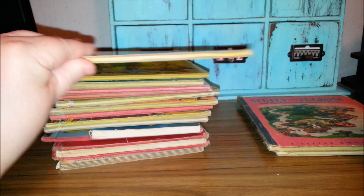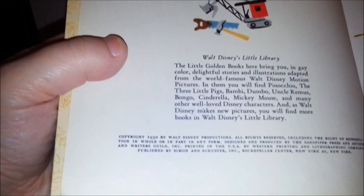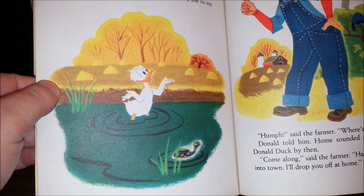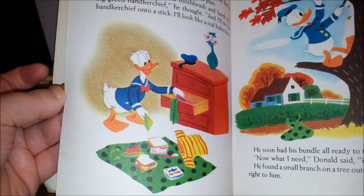This one's fun — Donald Duck's Adventure. It was owned by Connie Lee Simmons at one time. Copyright 1950. It has fun images of Donald getting in trouble. Donald naked — good grief, Donald, put your shirt back on — getting yelled at by a farmer. I think that's the first time I've seen Donald completely in the buff. That one looks like a lot of fun.